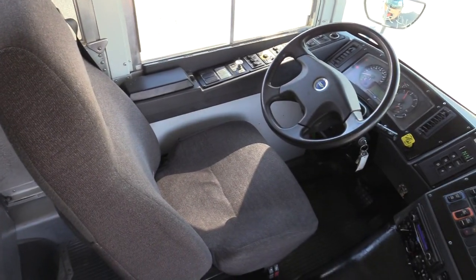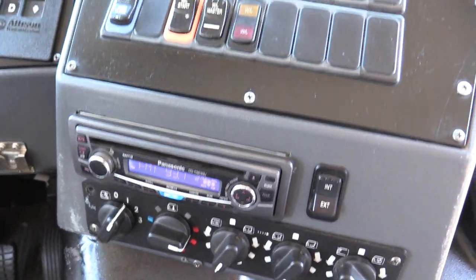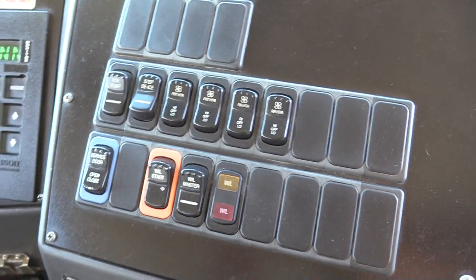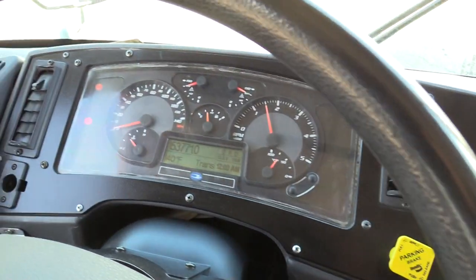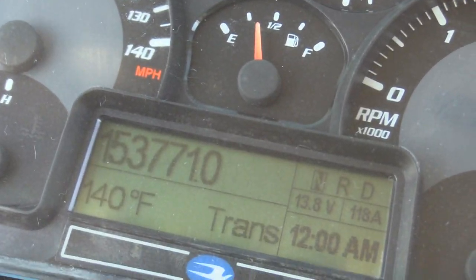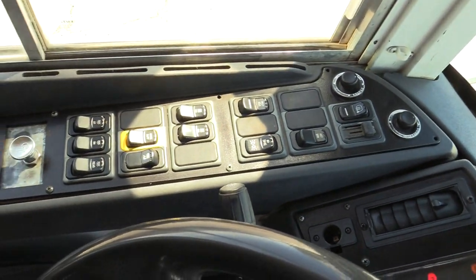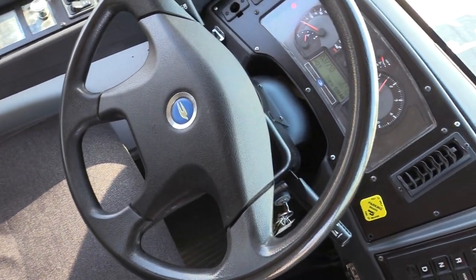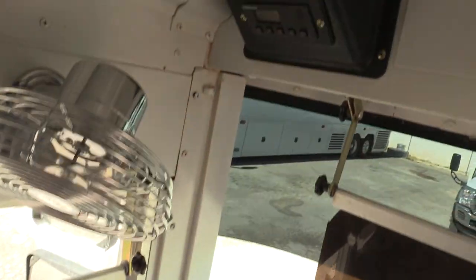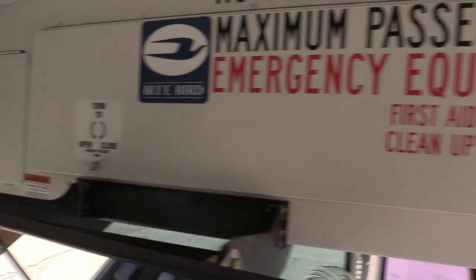Right now this bus is sitting at 153,000 miles. It does have a stereo system and automatic transmission. You've got power mirrors, an air seat for the driver, fans, and visors — all standard equipment with a bus like this one. Just really good shape and this will be a great value.